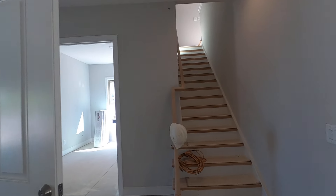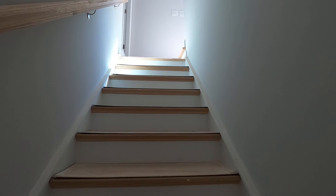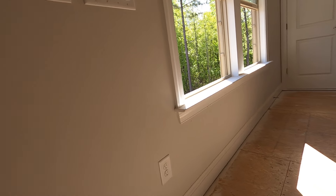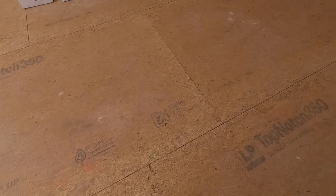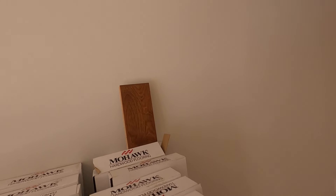We might as well go on upstairs while we're here. Where's Jack the real estate dog when you need him to guide the way up the stairs? There's more flooring up here, and they did a little patching and filling — getting ready to put it in. This is going to be some pretty flooring.